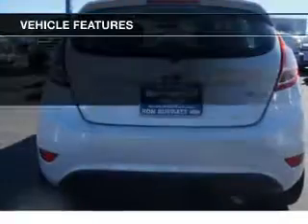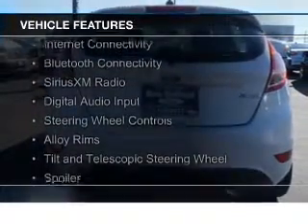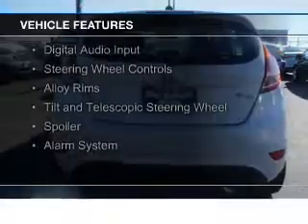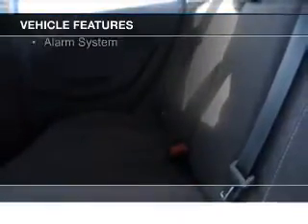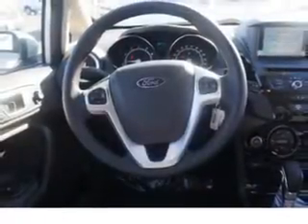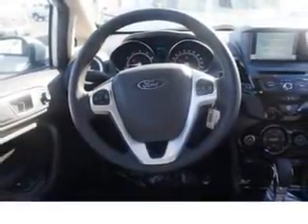The features include a power sunroof, internet connectivity, Bluetooth connectivity, Sirius XM satellite radio, digital audio input, steering wheel controls, alloy rims, a tilt and telescopic steering wheel, a spoiler, and an alarm system.